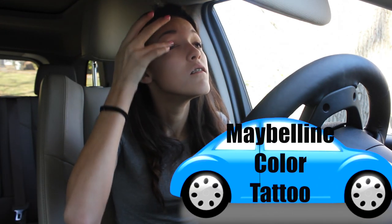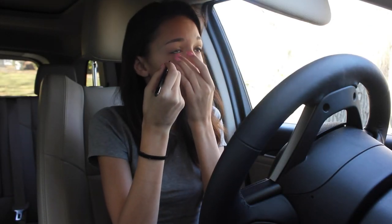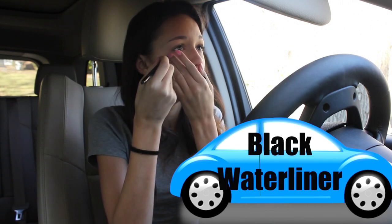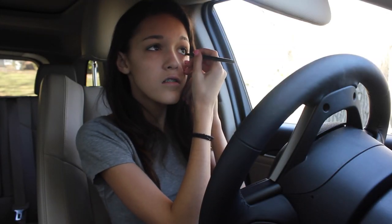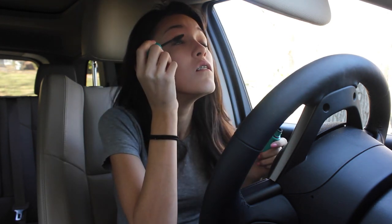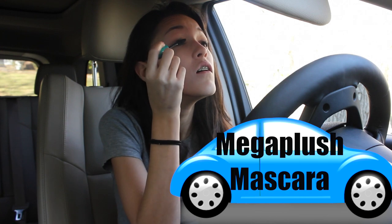For this look, I did very, very minimal eye makeup. All I used was the Maybelline Color Tattoo in Fairly Branded. Then for eyeliner, I took my Sephora Brand Black Water Liner and applied that just on my waterline for a little bit of dimension. It made me look like I spent a little bit more time on this makeup look than I actually did.